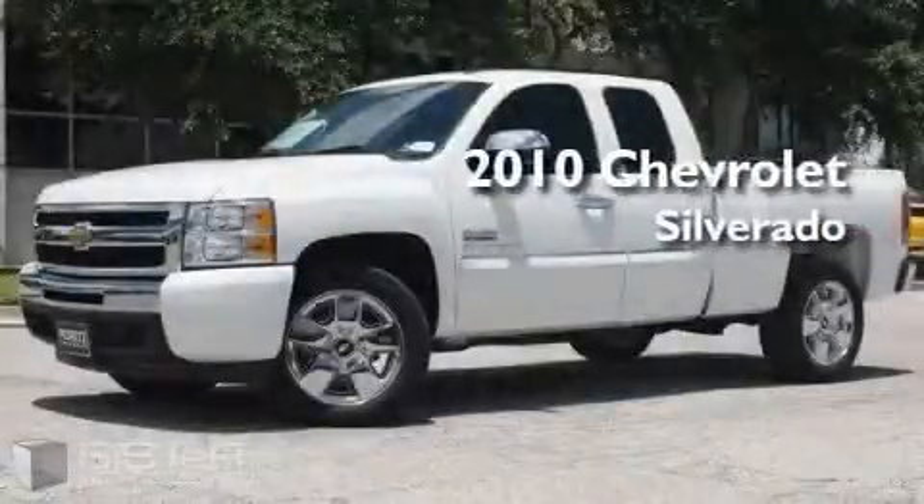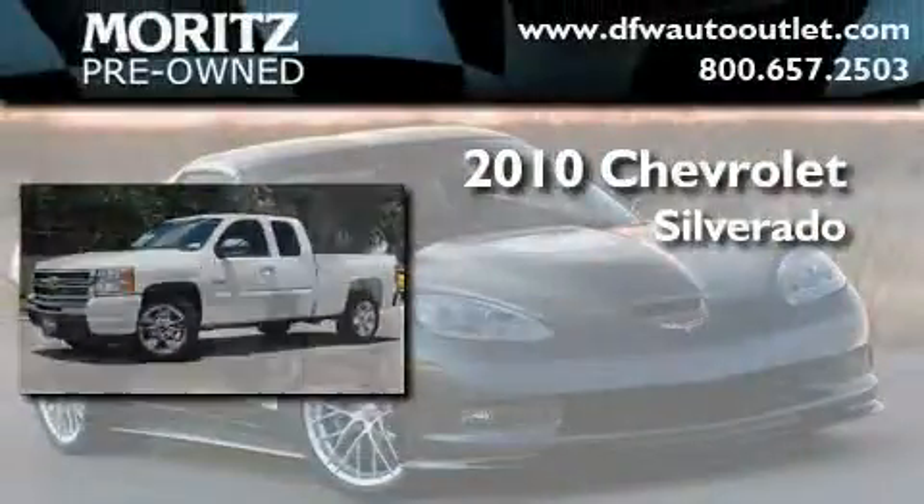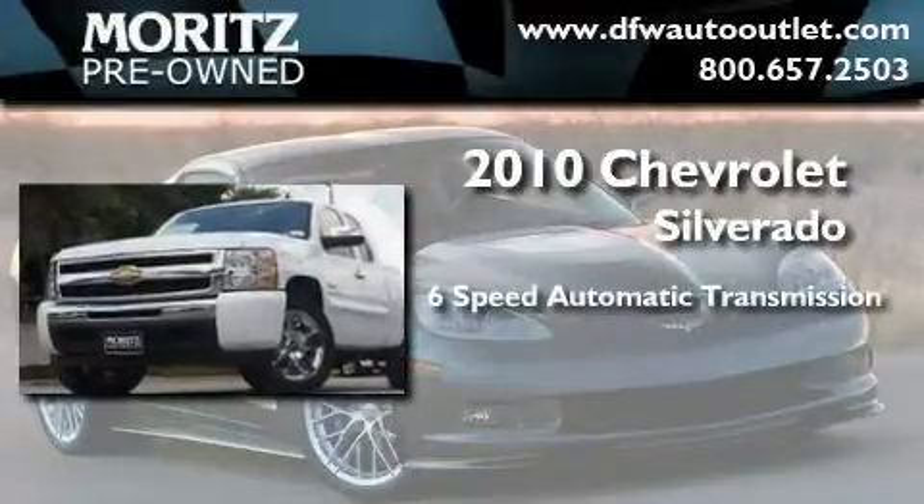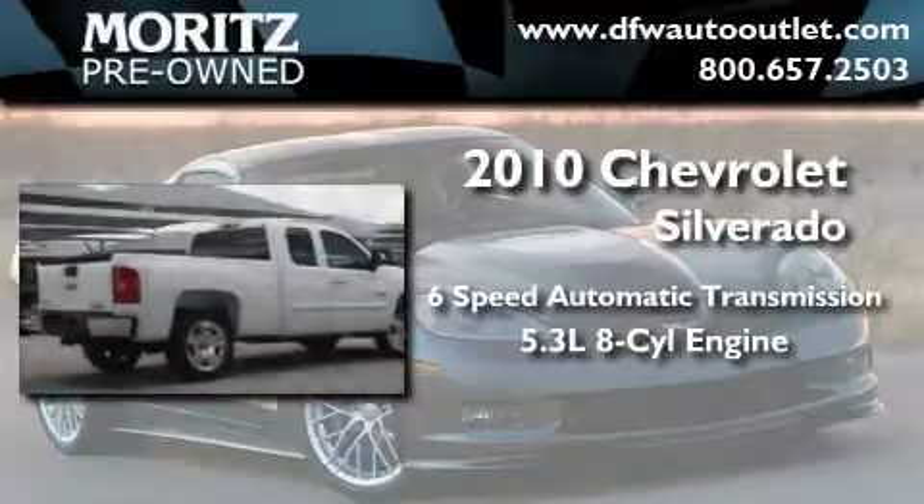This is a brand new 2010 Chevrolet Silverado. This truck has an automatic transmission and a 5.3 liter V8.